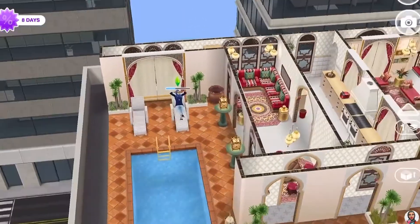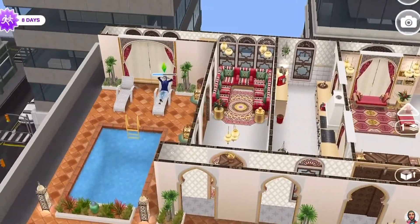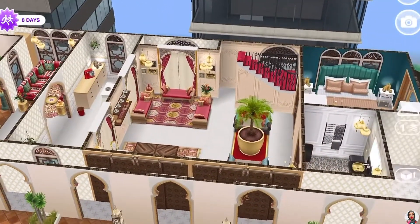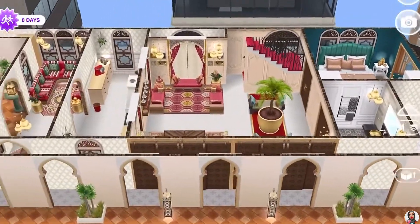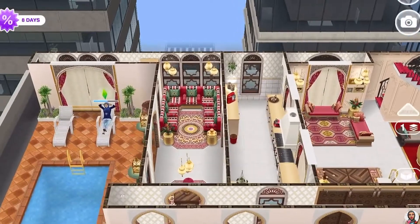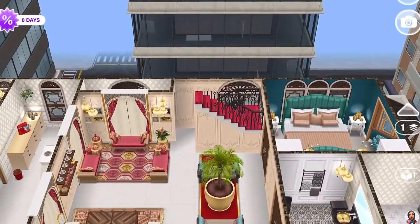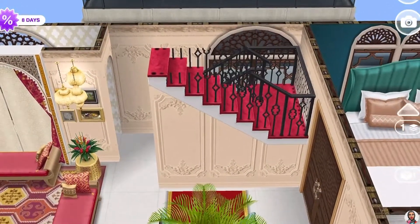That's what we have on the first floor. I was first skeptical about furnishing those long narrow rooms for the kitchen and the lounging area, but it turned out pretty cool and nice. Now we're going up to the second level where all the other bedrooms are and where the grandparents live.